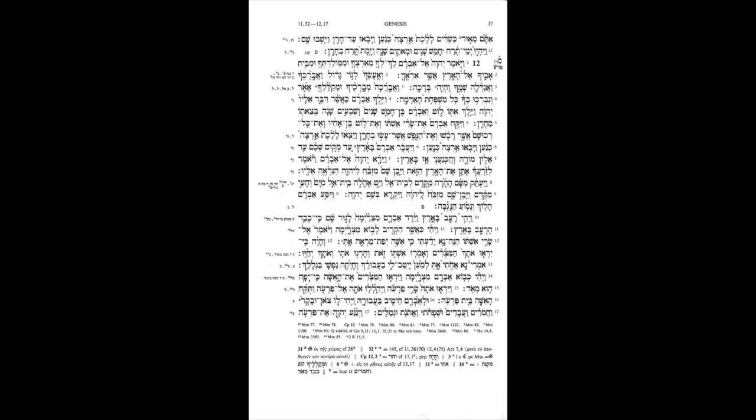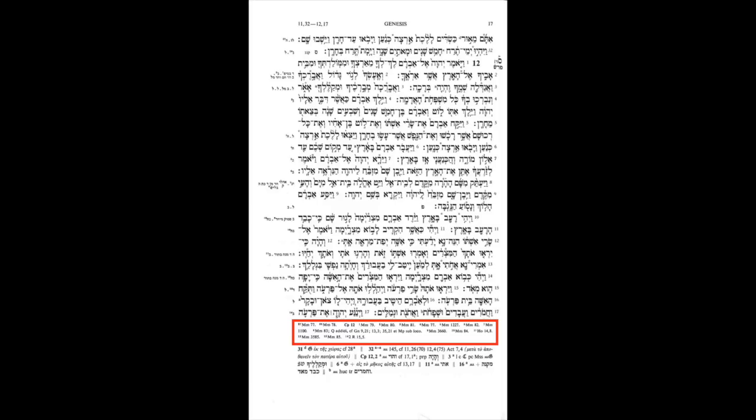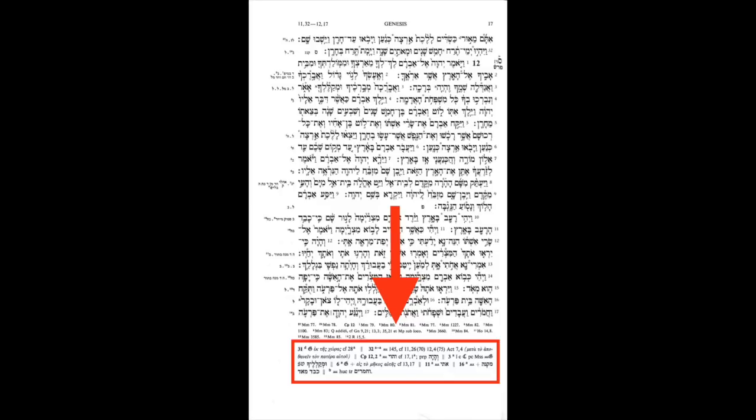We're looking at page 17 of the Biblia Hebraica Stuttgartensia, which puts us in the book of Genesis at the end of chapter 11 and the beginning of chapter 12. Right in the center we have the main text of the Leningrad Codex — the oldest complete Hebrew Bible text we know of. At the side we have the small Masora notes, and right below the text we have the large Masora notes. At the bottom is what is called the scholarly or critical apparatus — the most important thing for us today. The apparatus tells us where there are important variants for each and every word.